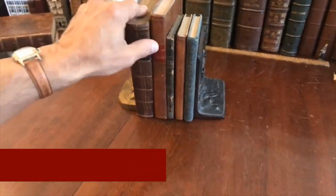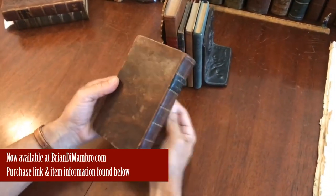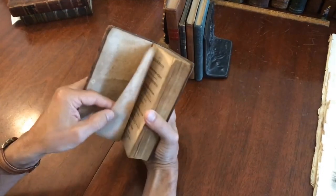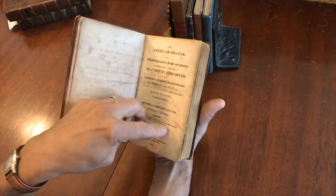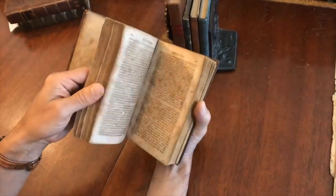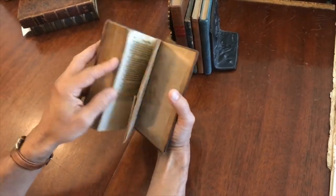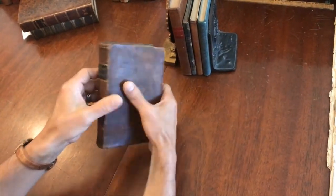We have here a group of five books that are all related to education in the United States. This first one is a very nice binding of the era — it's a mottled calf, and it is 1818, American Orator by Increase Cook. We see that the paper is toned, but it is still a sound book that retains its structural integrity. It's an interesting assortment of topics — a fun book to read, actually.